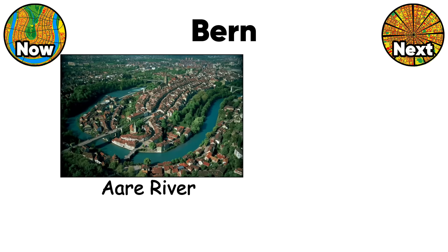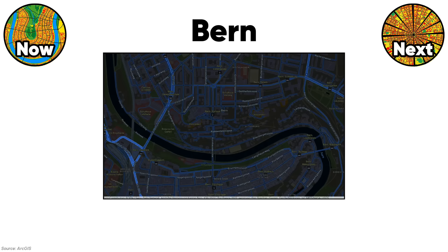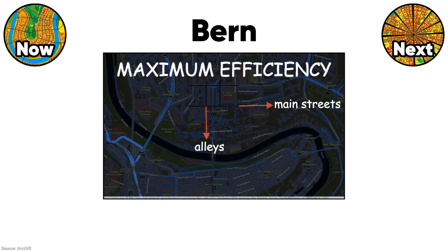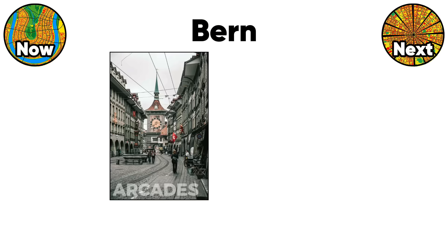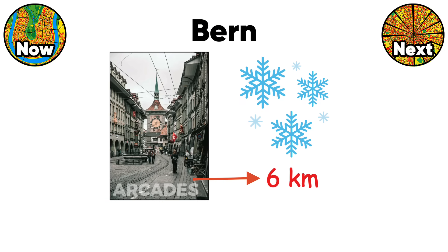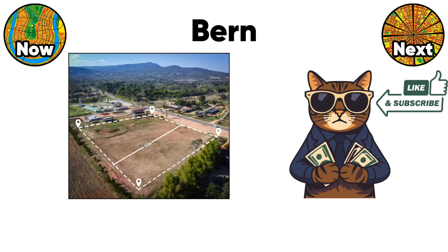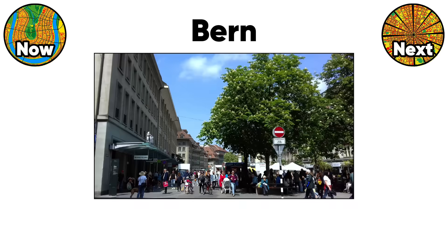The city sits on a peninsula surrounded by the Aare River, forcing planners to work with limited space. They created parallel streets running east to west with perpendicular alleys, maximizing every meter. The arcades covering six kilometers of sidewalks weren't romantic additions — they were practical solutions for rain and snow. Each building plot measured exactly 10 meters wide, preventing wealthy families from dominating entire blocks.